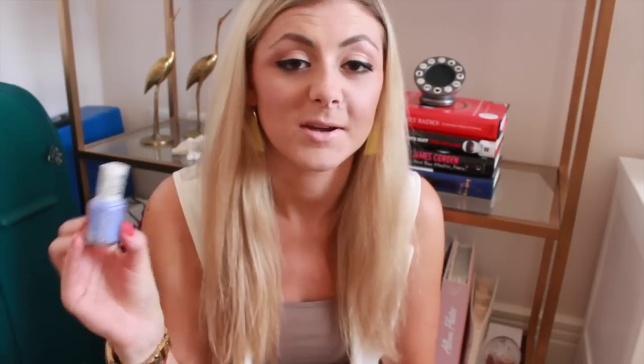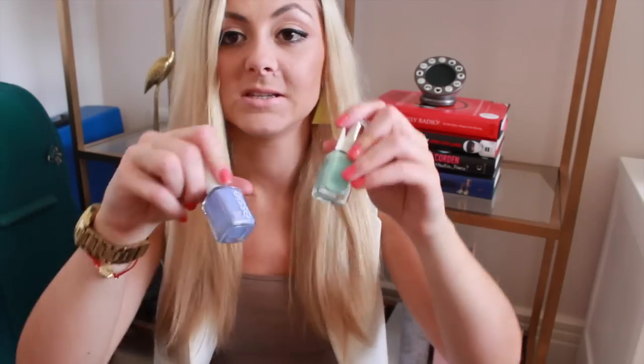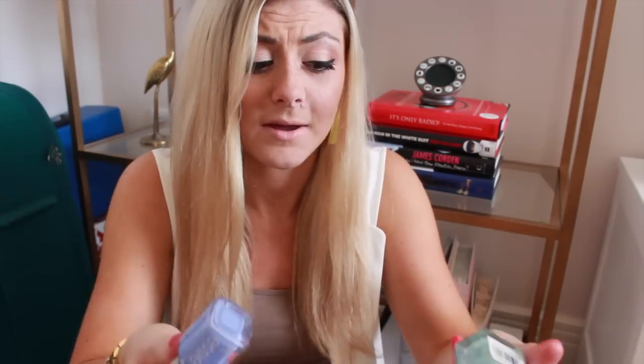Another one I've really been loving is Essie Bikini So Teeny — it's a really beautiful blue. Something I didn't hear many people mention on YouTube is that it actually has a glittery fleck in it, which adds a really nice shine to the nail. The last nail polish has been one of the Barry M Nail Paint Jellies in Sugar Apple. It was the last one from the collection and I finally got my hands on it — I love it! I've been flitting between these two mainly throughout May.